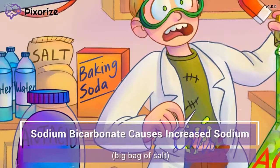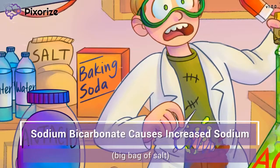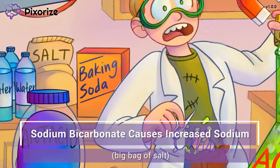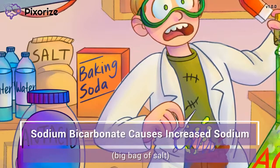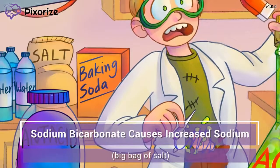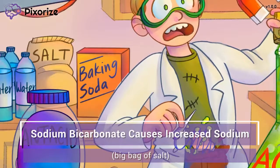Sodium bicarbonate obviously contains sodium. We all know that water follows sodium, so by increasing sodium in the body, the body will also retain more water, which can lead to edema. Therefore, sodium bicarbonate should not be used by patients with hypertension or fluid overload, because the accumulation of sodium and retention of fluid could worsen their condition.